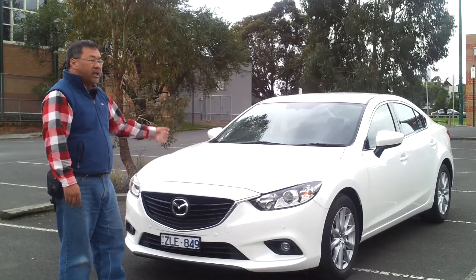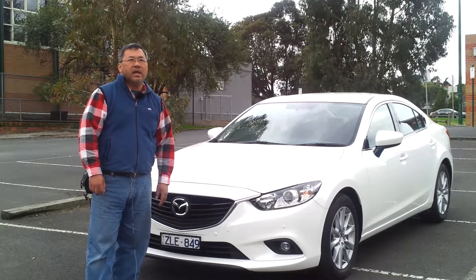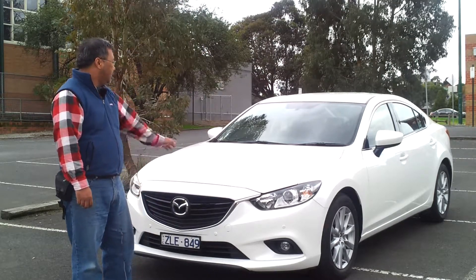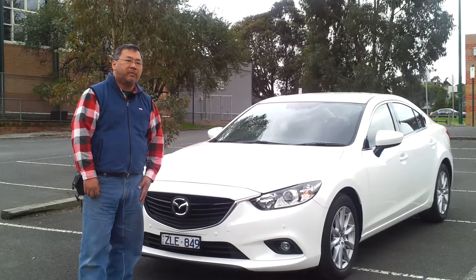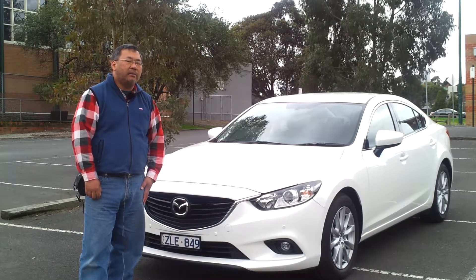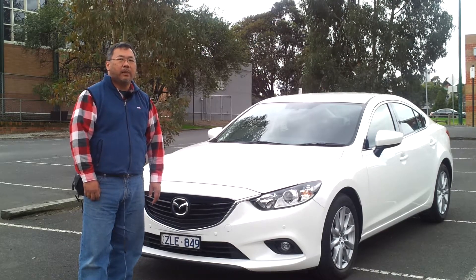It has mostly all the features that you want. Price-wise, it starts from roughly about thirty-five thousand dollars onwards without a manual gearbox. It's very, very nice as we said before, so this is the kind of car you're looking for during the coming financial year and sales period. So there you go — this is the Mazda 6. Thank you, bye bye.